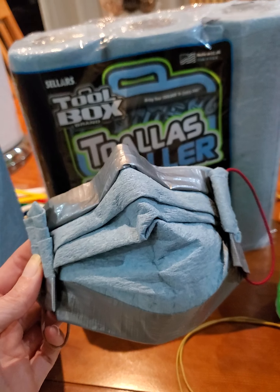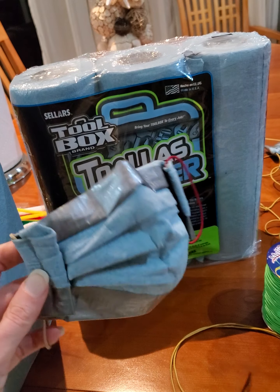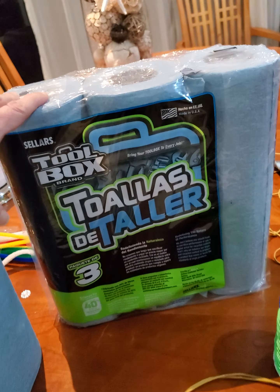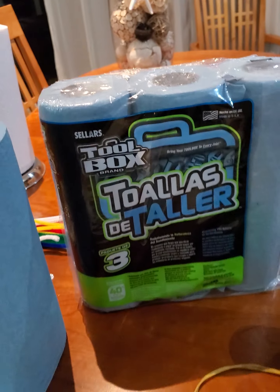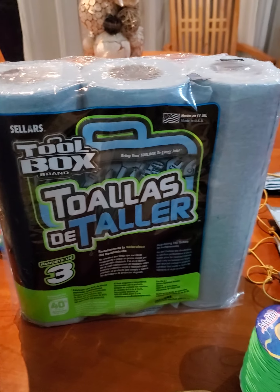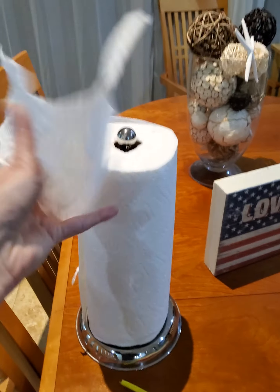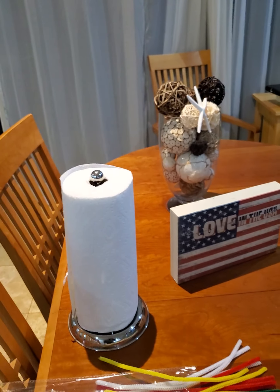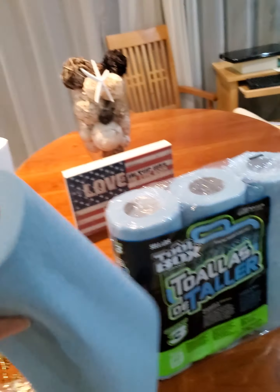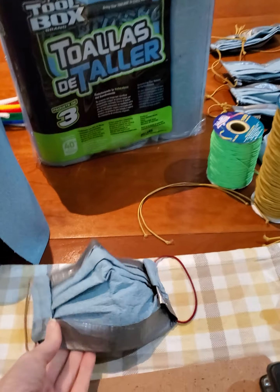Hi there. I wanted to hop online and post a little bit of information about the masks that I have been figuring out how to make out of shop towels. I'm using these type of shop towels. In the United States, they are also sold under a brand called Scott Shop Towels. They look like this. We are not talking about paper towels, and we are also not talking about actual towels. What we want is this bad boy right here because we are going to make this.